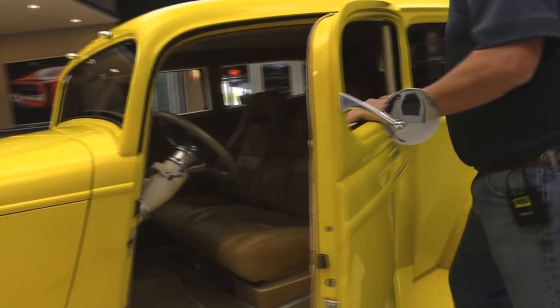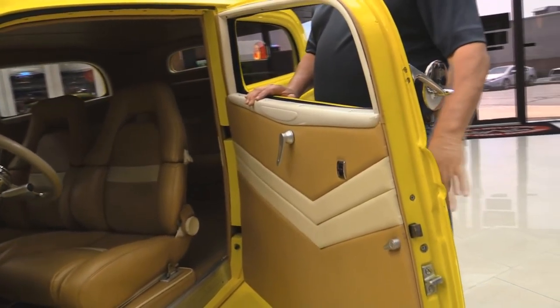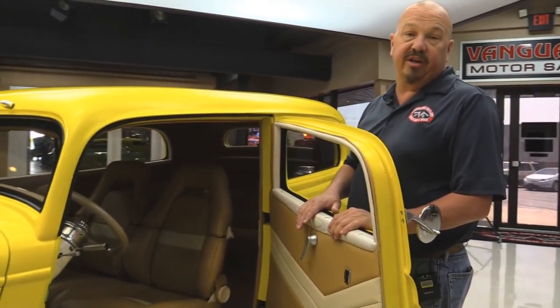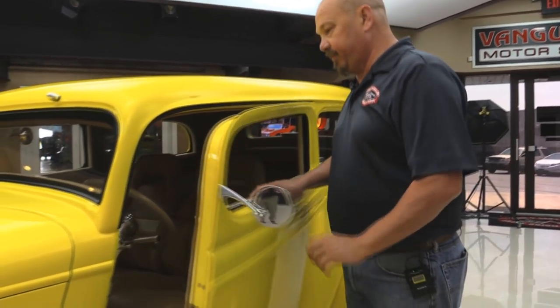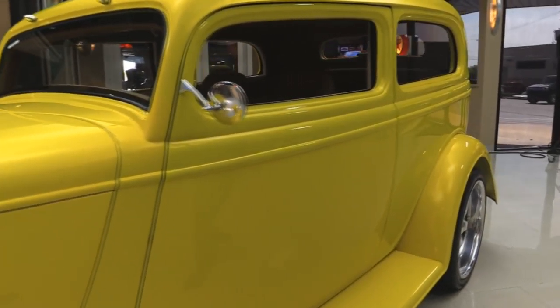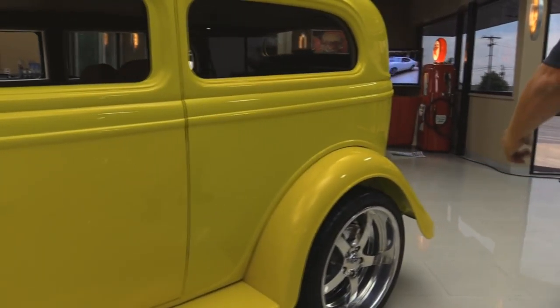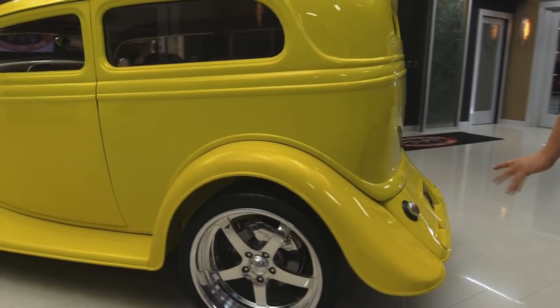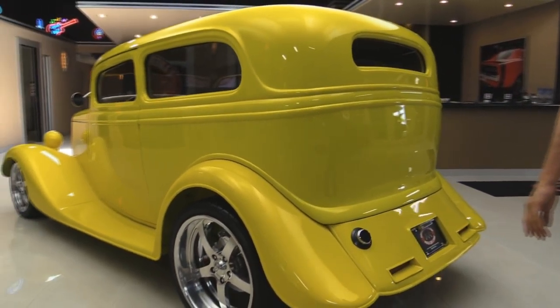Got suicide doors here. They have shaved the handles. There's a switch under the running board that will roll down the window so you can get in your car. The doors operate nice and smooth. Great looking wheels and tires. This car has the Corvette rear suspension which you'll see more of when we get it up on the lift.